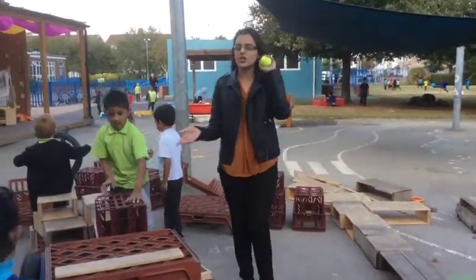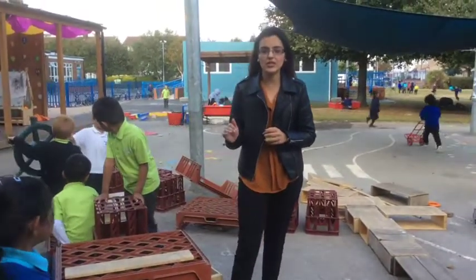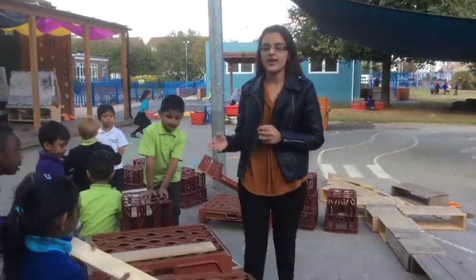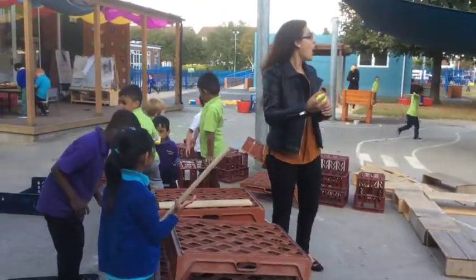This is the construction area. This is where children come to build their models. It allows them to develop their physical skills as well as communication skills. They can interact with friends and teachers, explaining what they have built. It's a great opportunity for them to develop their imagination skills. Over to you, Cheryl.